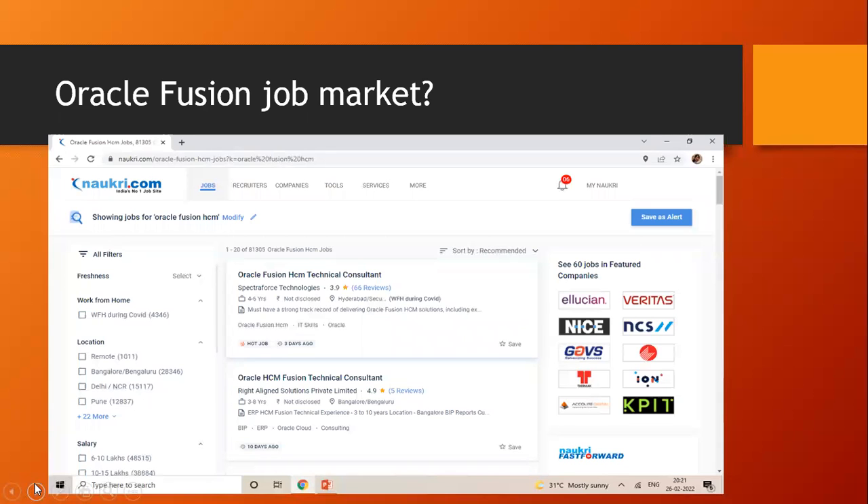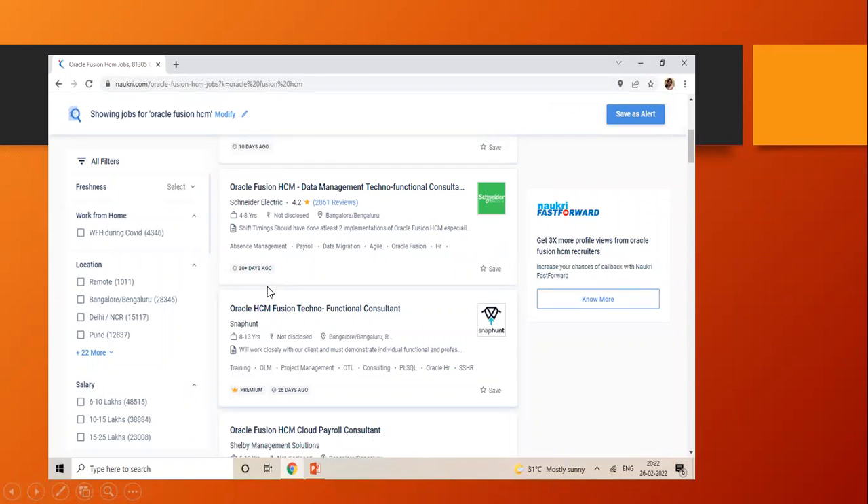These are the jobs in the Fusion HCM job market. You can see the role of Oracle Fusion functional consultant or Oracle Fusion technical consultant. We also have the techno-functional consultant role, data management techno-functional consultant role, and Fusion HCM cloud payroll consultant — these are the roles you can consider when you complete this Oracle Fusion HCM course.